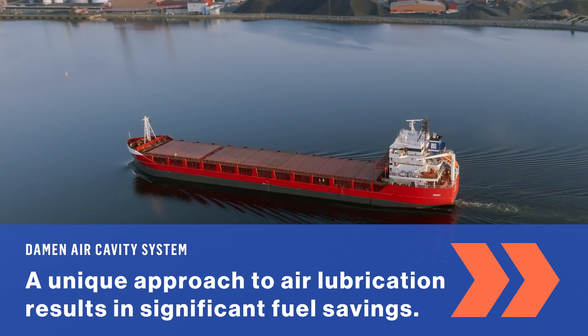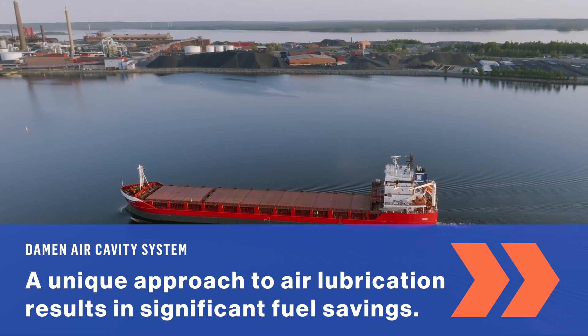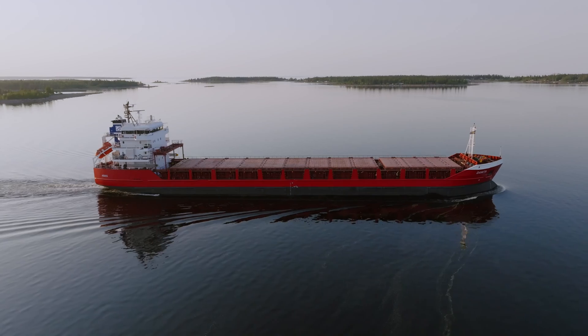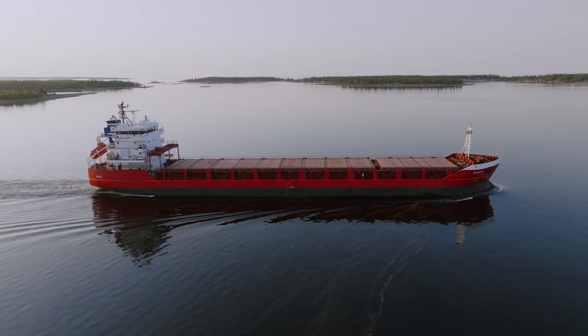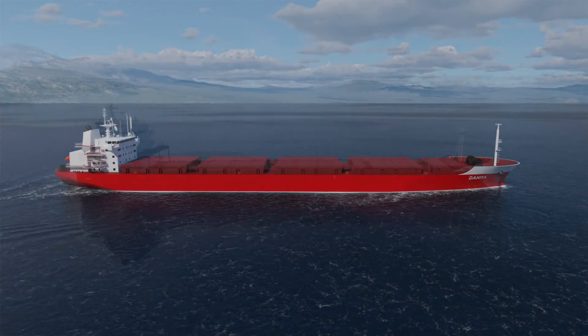This is Danita, a general cargo vessel approaching a port in Sweden. On her journey over here, she used 7% less fuel than she used to, thanks to Damen's Air Cavity System, or DAX.